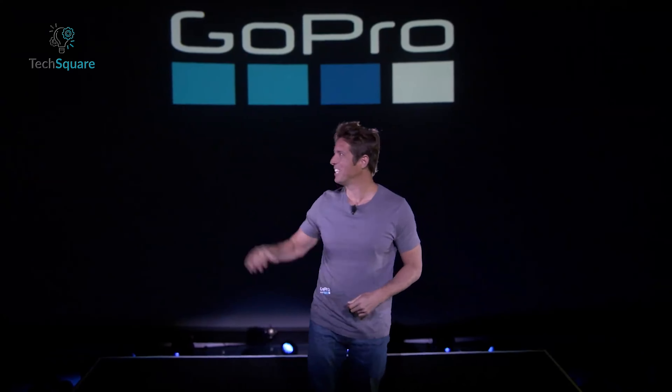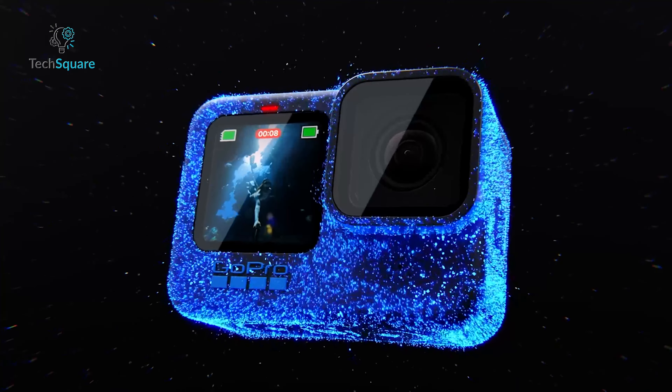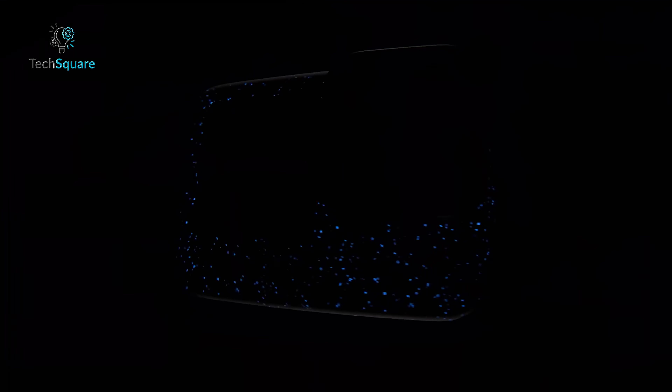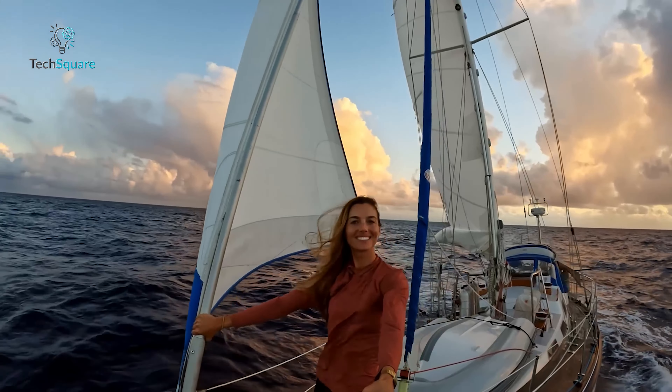Maintaining its legacy, GoPro is gearing up to launch its highly anticipated Hero 13 Black, promising significant improvements and upgrades that will leave many in awe. In this video, we will delve into the rumored specs, design possibilities, and what you should expect from the Hero 13 Black.